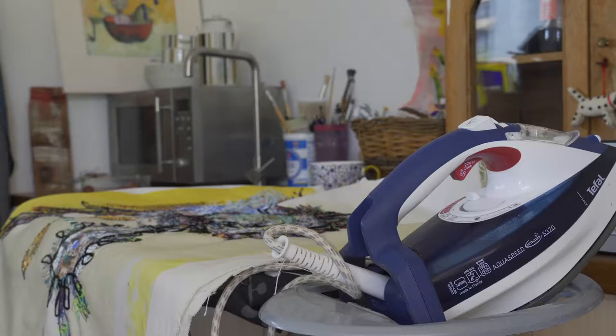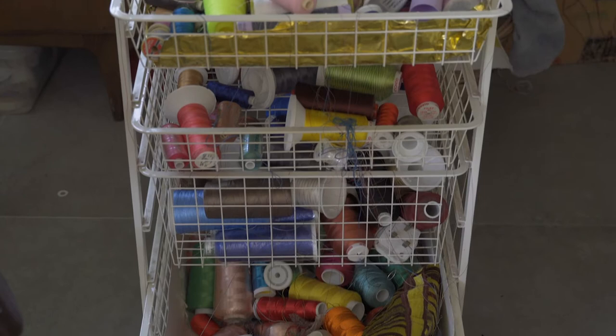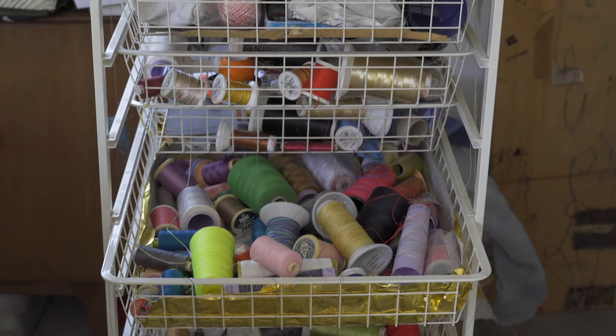A lot of the work that I do, I do in reverse — I do from the back of the fabric — and that's really because I'm mixing all the threads. I'm using a lot of different thicknesses of thread, different types of thread, and the thicker thread I can't fit through the needle so I have to have it in the bobbin.